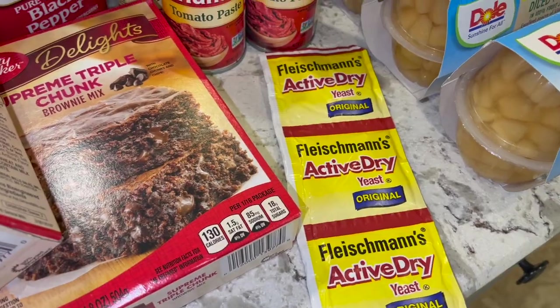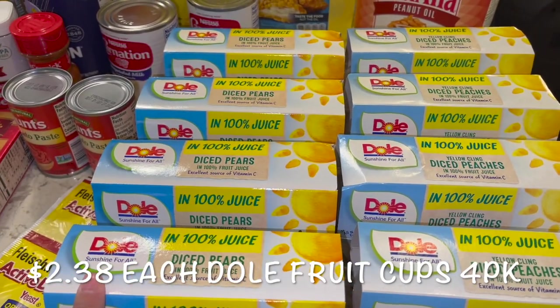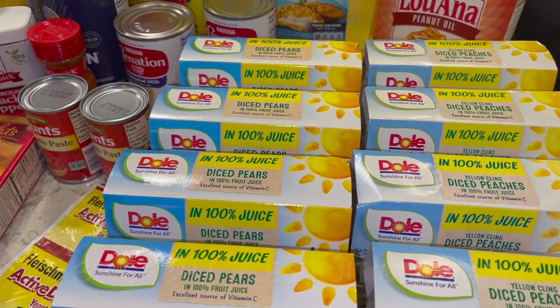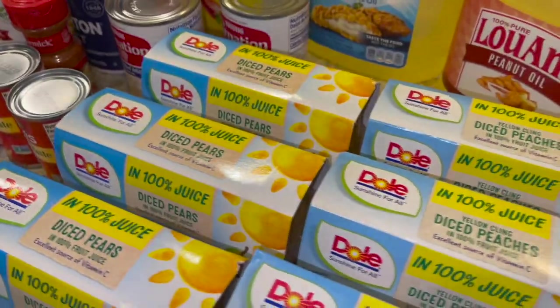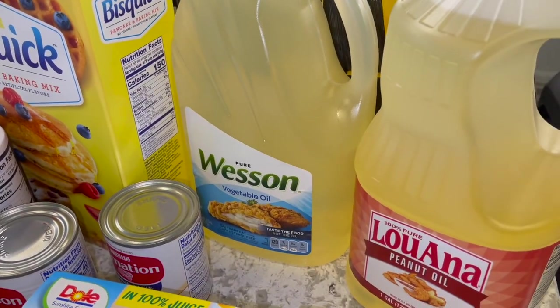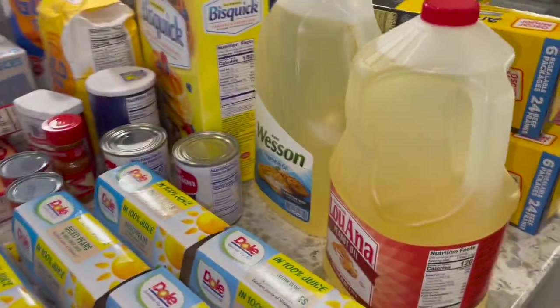She also grabbed some dry yeast for one of her recipes. I went ahead and grabbed some more of the little fruit cups for the little kiddos — their favorites are the diced pears and diced peaches, so I got four each of those. I also grabbed some vegetable oil, and my daughter grabbed the peanut oil for whatever she's making.